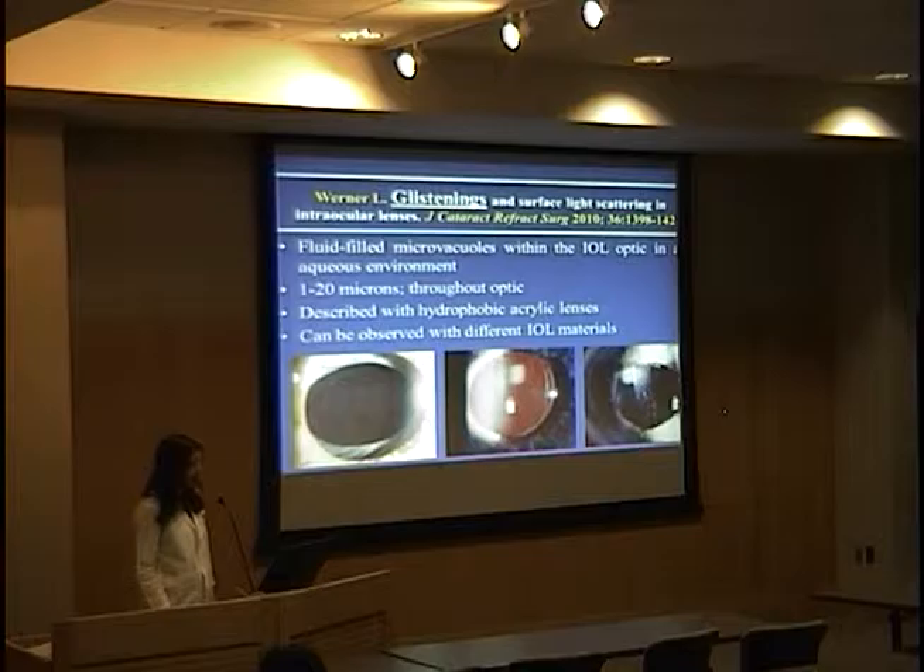As an introduction, you are probably all familiar with the term glistenings — these fluid-filled microvacuoles that we observe inside the optic of intraocular lenses when they are in an aqueous environment. They measure around 10 microns in general and are throughout the optic substance. They were originally described with hydrophobic acrylic lenses, especially with the Acrysof material, but they can actually be observed with different lenses.